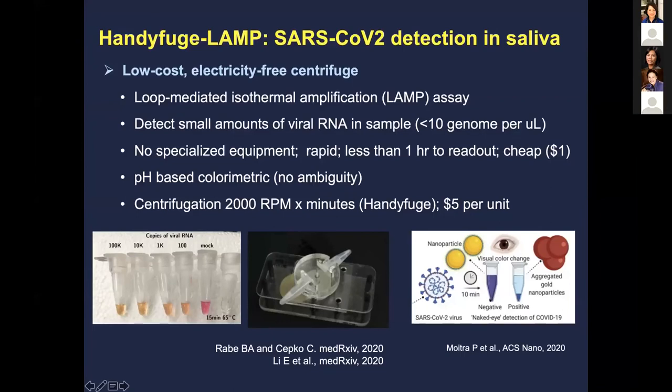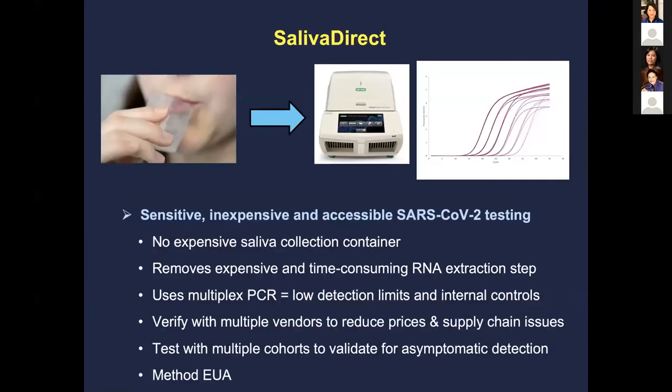Another technology uses nanoparticles where aggregates form in the presence of positive viral RNA, producing a color change. These are pretty cool and exciting ways of doing diagnostic testing in saliva. At Yale, work is ongoing to streamline and multiplex PCR, including detecting influenza alongside SARS-CoV-2, and to validate these approaches in asymptomatic patients.